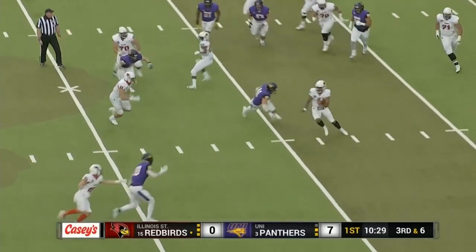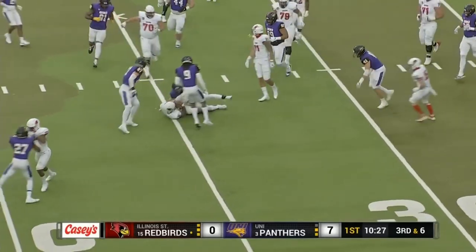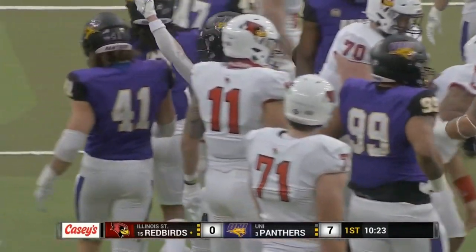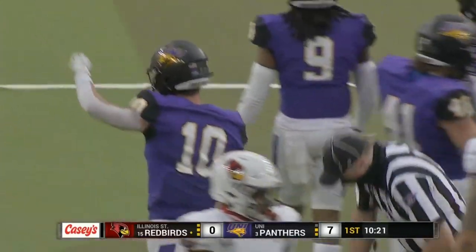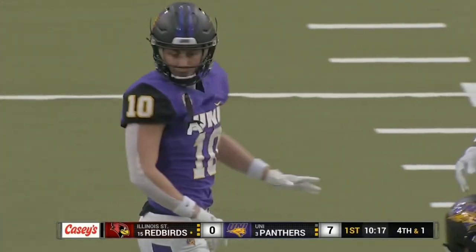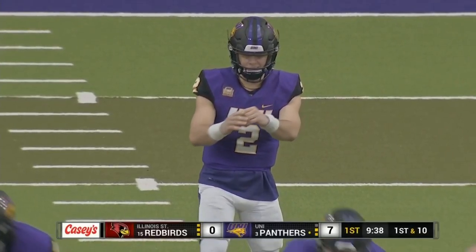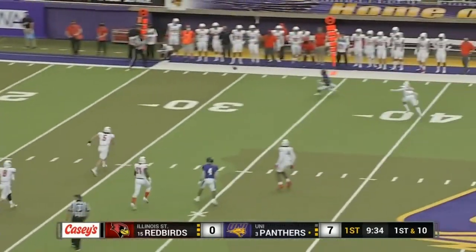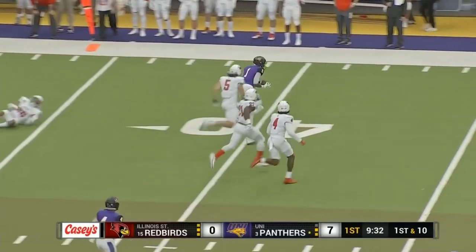Sapp, the transfer from Minnesota, as Jefferson on the keeper needs that 35-yard line. Gets the 34, and that's going to bring up fourth down as Illinois State keeps the offense on the field — just one passing TD but two rushing touchdowns now after that opening drive score.